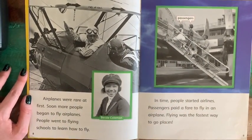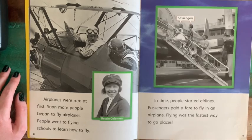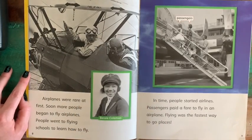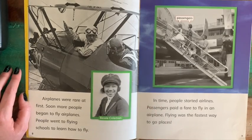Airplanes were rare at first. Soon more people began to fly airplanes, and people went to flying schools to learn how to fly. Here we have a very old picture of some pilots in an early airplane. And Bessie Coleman was actually an early pilot herself — how cool is that?